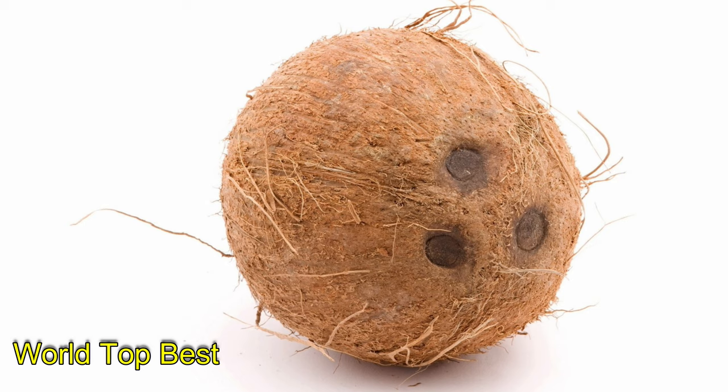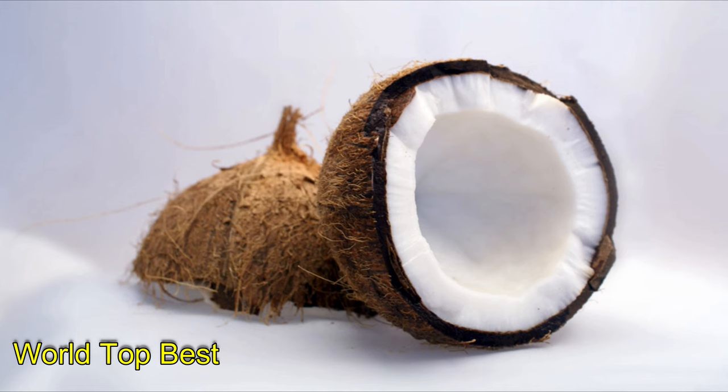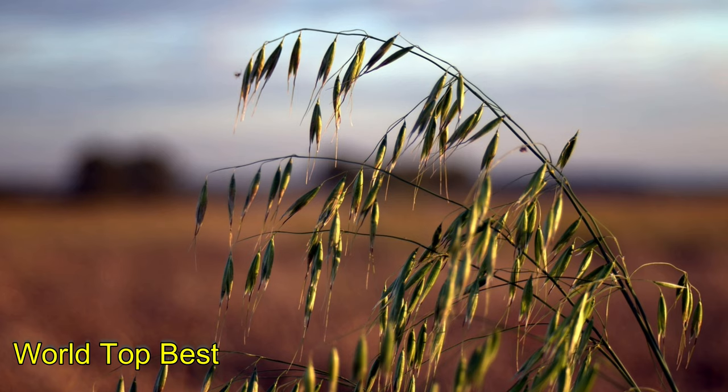Number 3: Coconut. Coconut products are growing in popularity with good reason. Coconut has a low glycemic index and is easy to incorporate into your diet, with four to six times the amount of fiber as oat bran. Coconut flour and grated coconut are great ways to add healthy natural fiber to your diet. Coconut has 7.2 grams of fiber per cup.